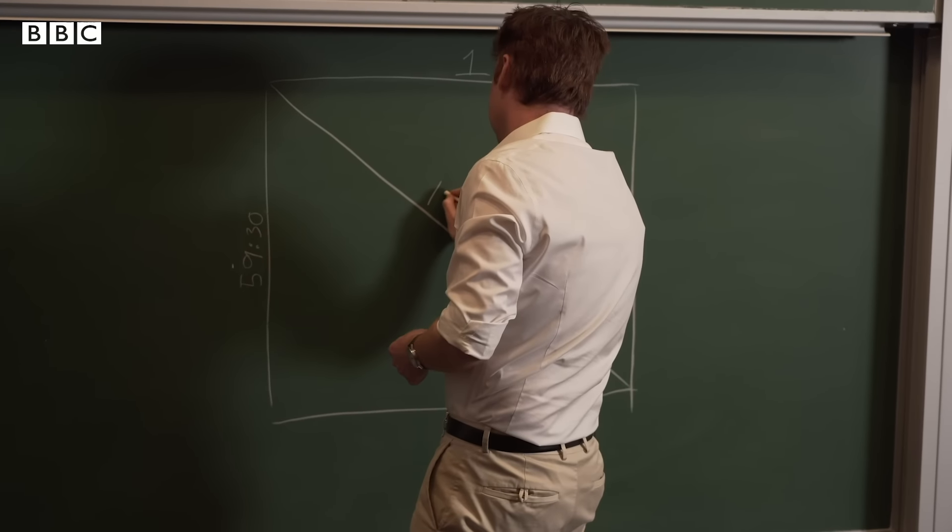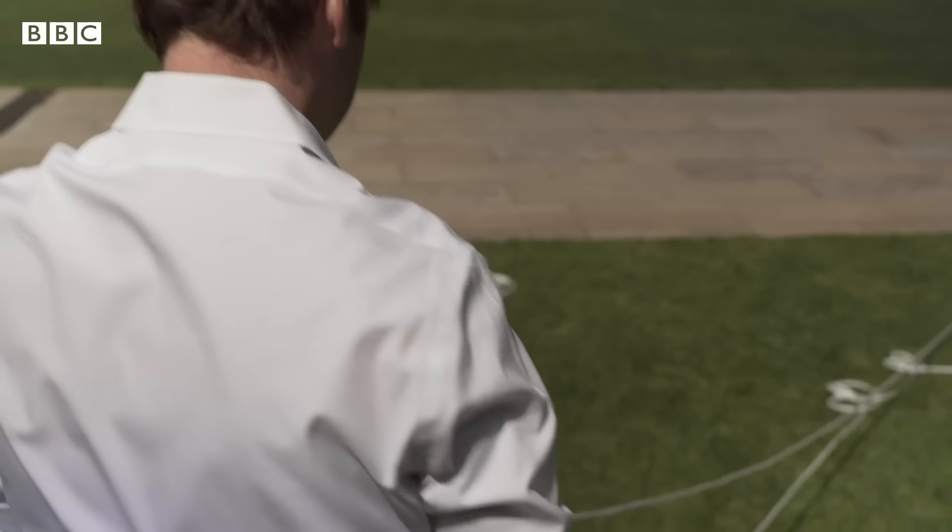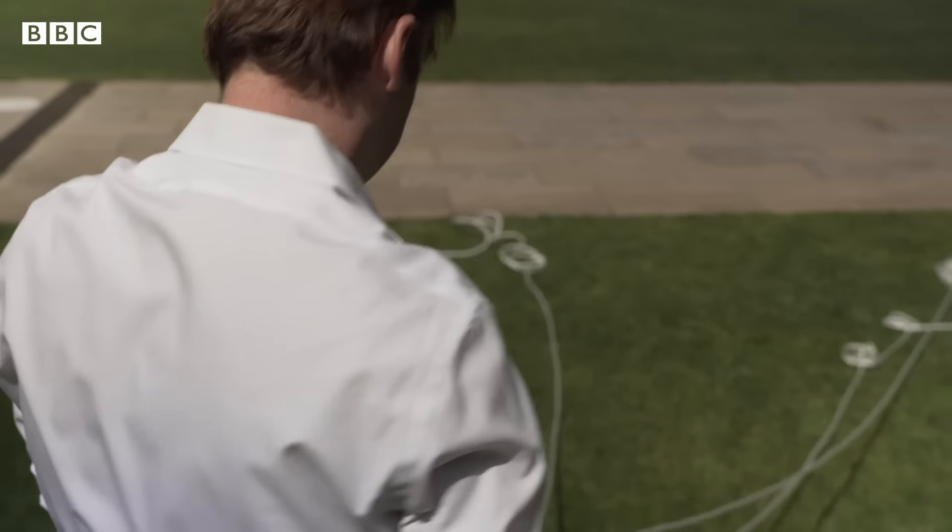In reality, elements of this understanding are apparent throughout history. About a thousand years before the Greek astronomers were looking at the night sky, you've got Babylonian surveyors who have their own unique understanding of right triangles and rectangles — and they're using it, but they're not looking at the sky; they're looking at the ground.